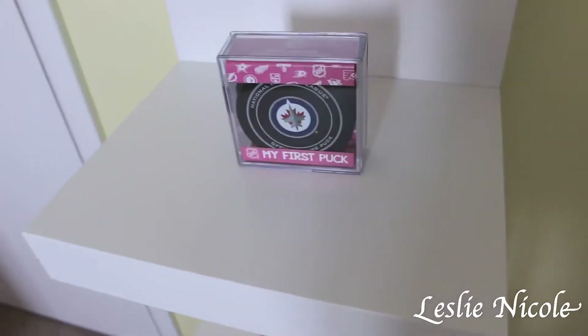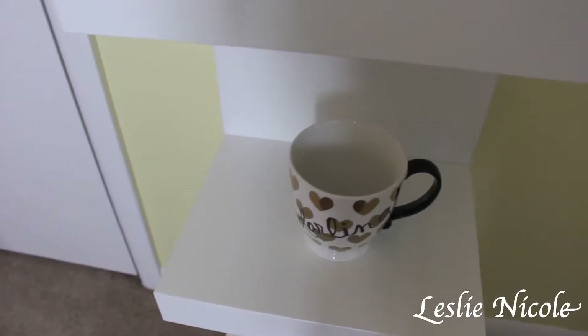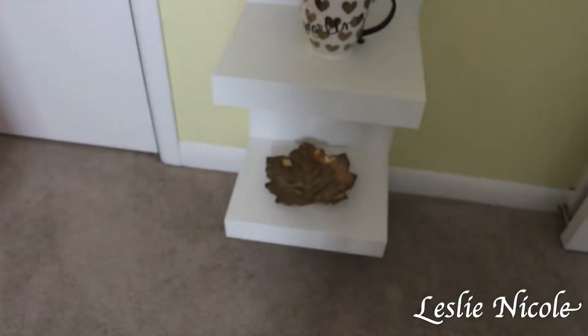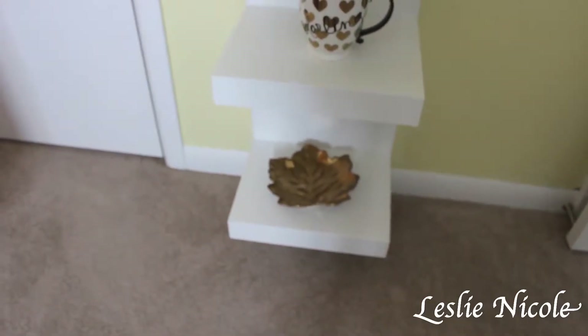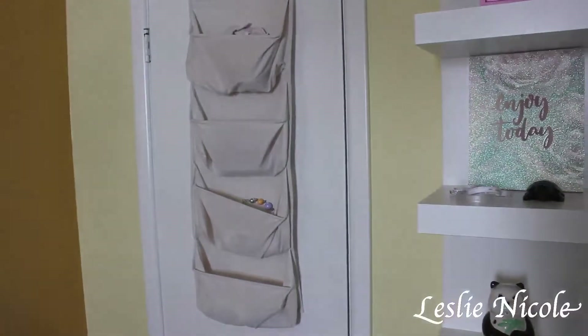This panda is actually a money jar — I got this as a kid and it's really cute. Down here she's got my first Jets puck; we're from Winnipeg so I wanted to get that for her. There's a little mug that says 'Darling' just for decor, and down there is a gold maple leaf — go Canada!